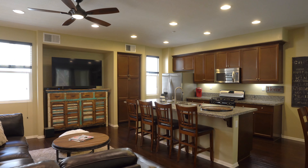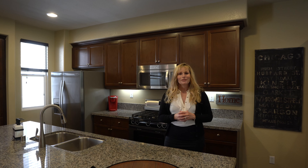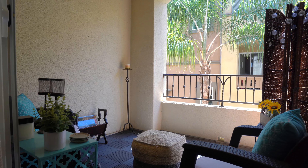On the main second level, you will find an open-concept family room and kitchen combo. Notice the high ceilings that give you a feeling of spaciousness. This area opens up to the outdoor terrace where you can bask in the sunshine or just enjoy being outdoors.